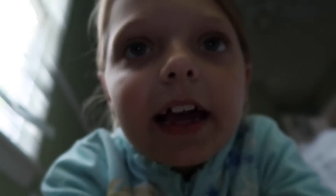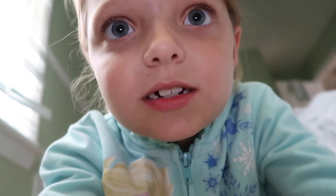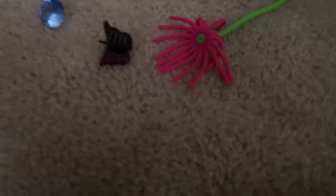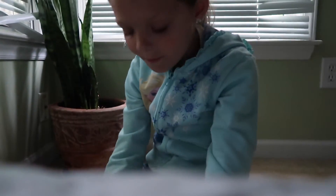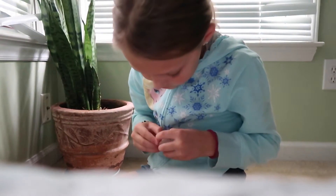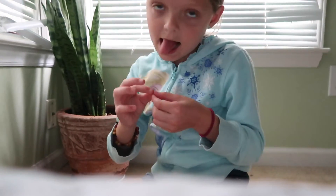Guys, guess what? I lost my tooth, right here. And I got these cool things at the dentist - the dentist actually pulled it out but it didn't even hurt. Let me show you what I got. I got to get three toys and they gave me something to put my tooth in. It's a surprise. I got this, and I got this, and I got this mouse. That actually has my tooth in it. Let me show you guys my tooth. This is my tooth.